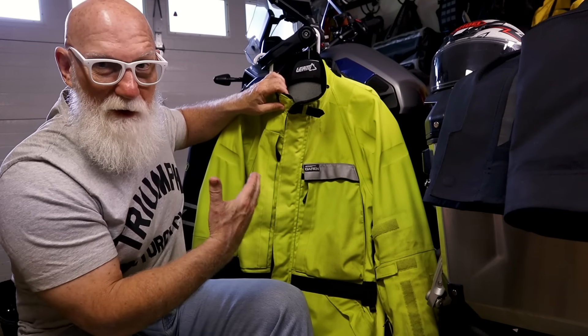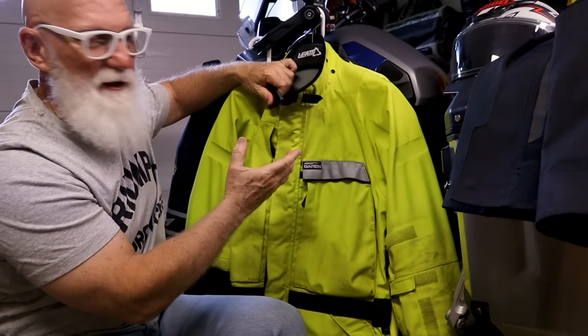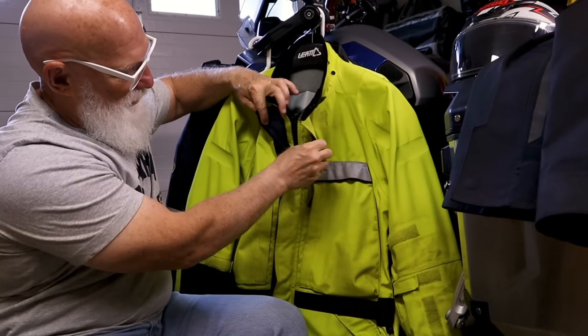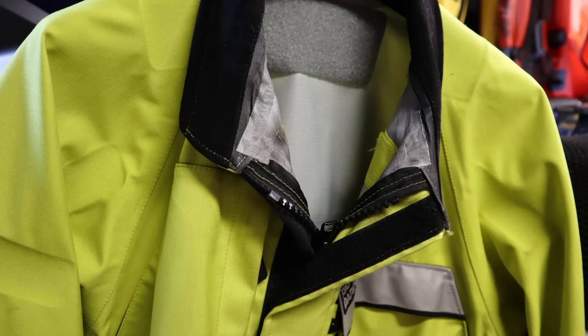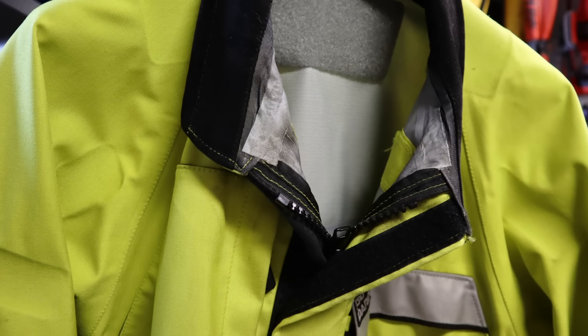You can also fold that collar down very easily. If you just unzip the jacket a little bit, you can fold it down and make it a lot cooler for you.